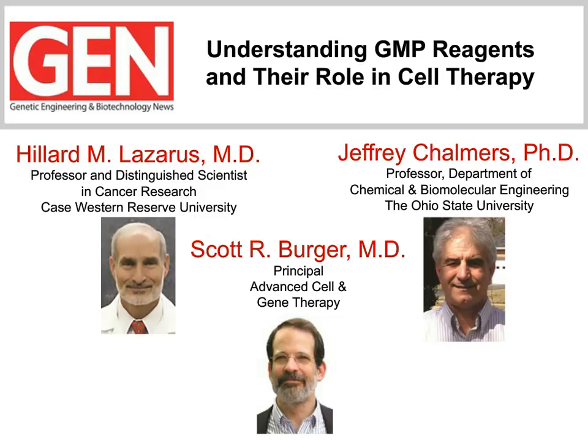Dr. Scott Berger, a principal at Advanced Cell and Gene Therapy, will address manufacturing and regulatory considerations when working with cell therapy products. After the panelists make their presentations, there will be a question and answer segment. Feel free to send in a question for our panelists at any time during the webinar.